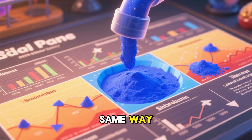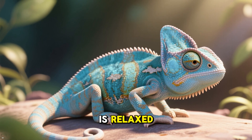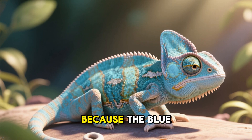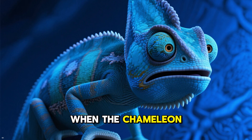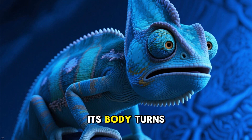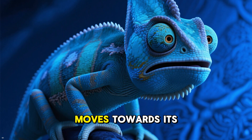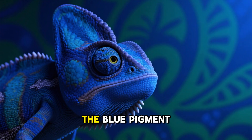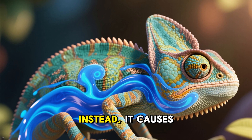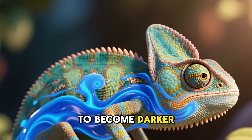The blue pigment works in the same way, but it's a bit more complicated. When the chameleon is relaxed, its body is a lighter blue because the blue pigment is spread out all over its body. When the chameleon gets excited or stressed, its body turns darker blue because the blue pigment moves towards its spine. Unlike the red and yellow pigment, the blue pigment doesn't leave the sides and head lighter — instead, it causes the whole body to become darker blue.